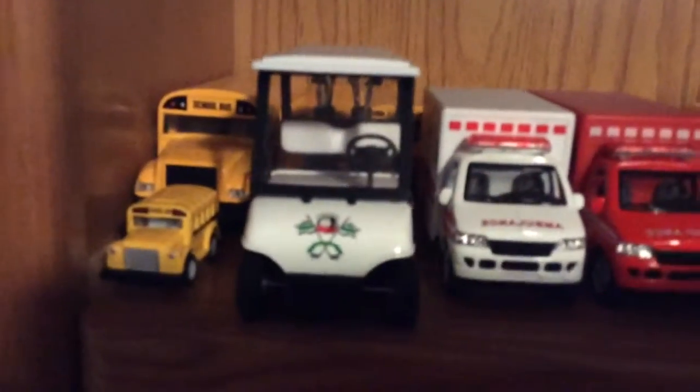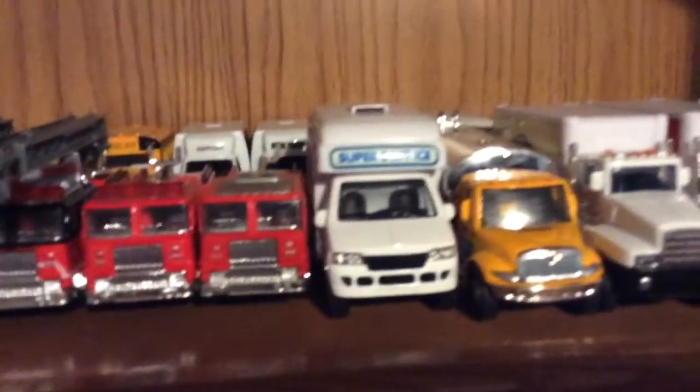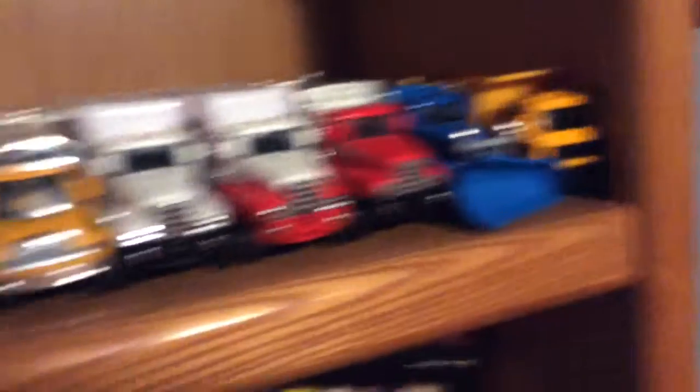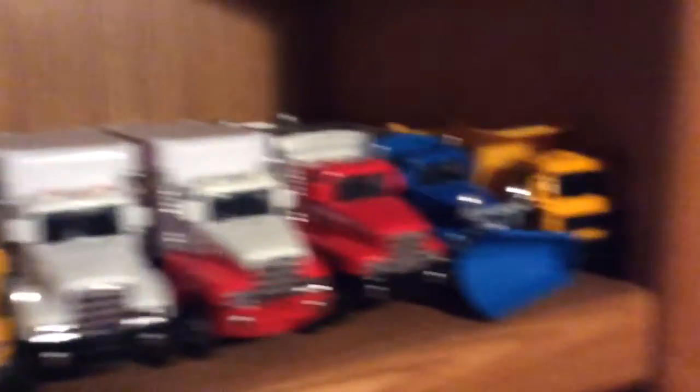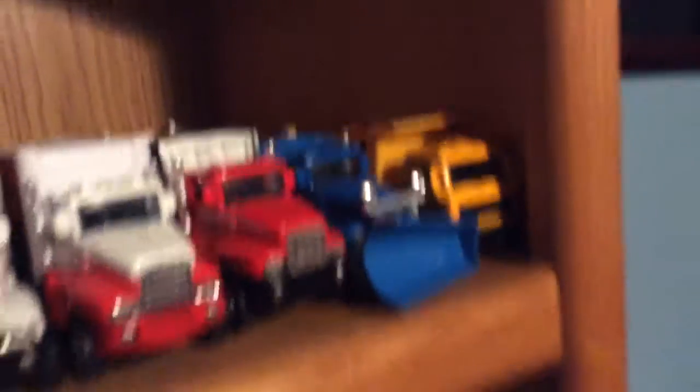The go-kart, ambulances, fire engines — or hook and ladders, whatever you want to call them — ice cream truck, tanker trucks, and then we have the tow trucks, dump truck, tow trucks, garbage truck, snow truck, plow truck, and the dumpers. So yeah, it's organized up here.